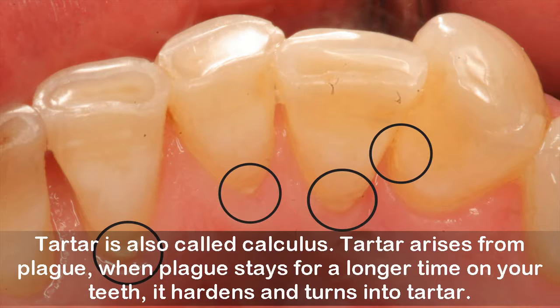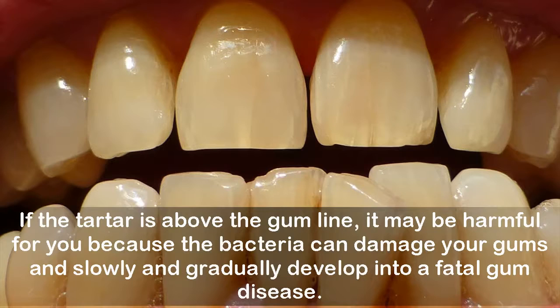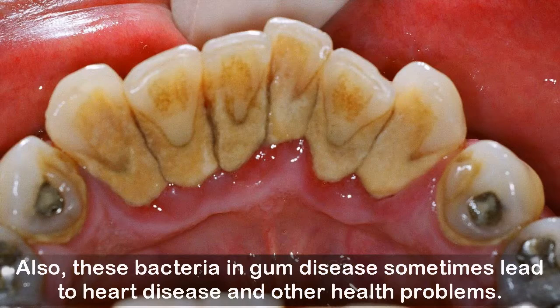Even if you take good care of your teeth, some bacteria remain in the mouth, which leads to tartar and may eventually lead to cavities and tooth decay. If tartar is above the gum line, it may be harmful because the bacteria can damage your gums and gradually develop into a fatal gum disease. These bacteria and gum disease can sometimes also lead to heart disease and other health problems.